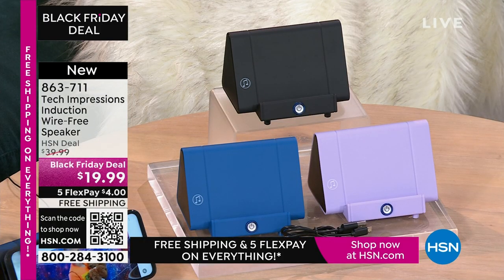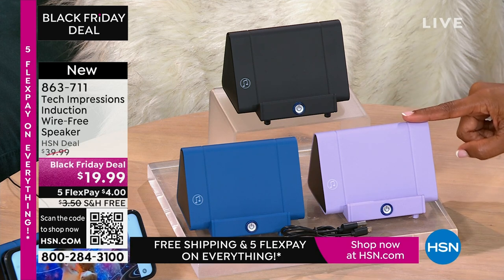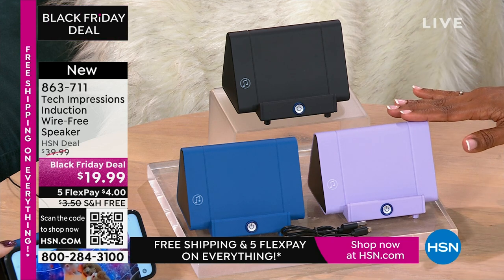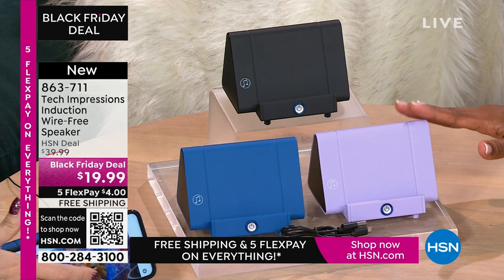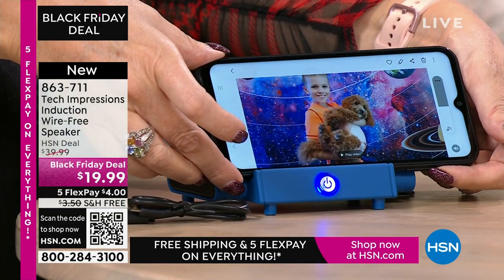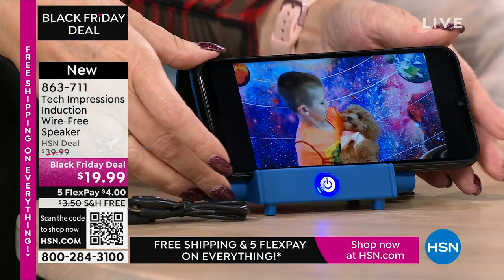We've got a laptop and a great camera coming up as well. This is one of those items not specific to any one person — anybody you gift this to is going to open it and use it that night. Remember when we'd open toys and play with them that day? With this speaker, you're going to open it and use it the day you gift it. Video calling with your loved ones, and all of a sudden they've gotten a little bit closer because you can hear them better. $19.99, FlexPay $4, shipping is free.